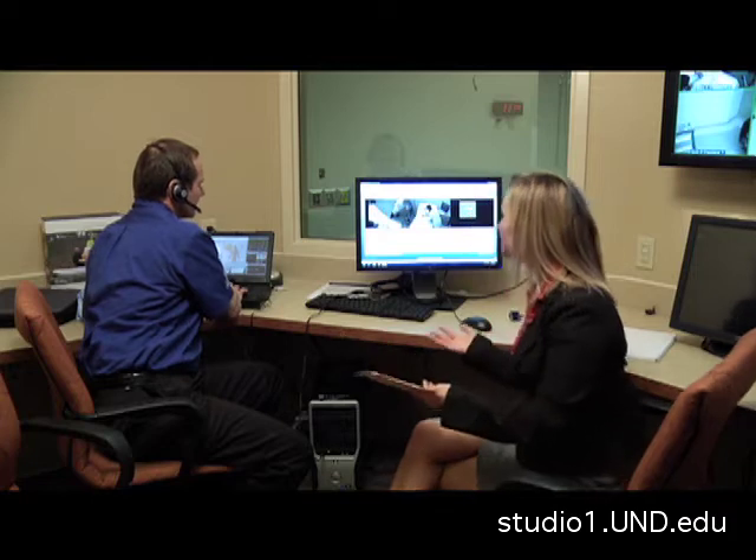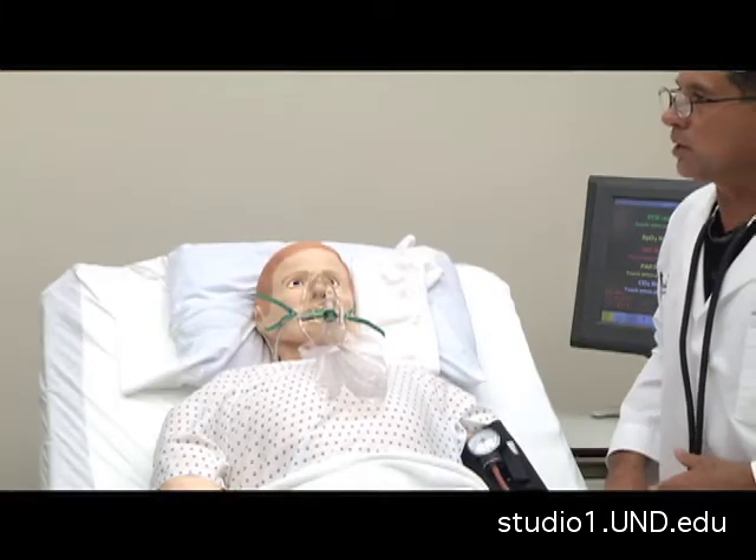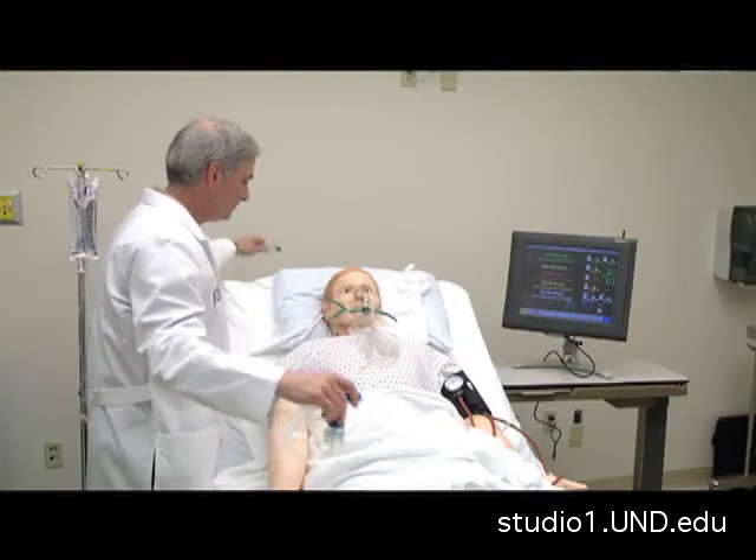Now we're in the control room where everything behind the scenes happens. I'm with simulator operator Rick Ritt, who's actually talking to everybody in there right now and acting as the simulator. First of all, we set up the patient's story, and we give that history to the providers beginning the case, so it prepares them for the right treatment and the right mindset.